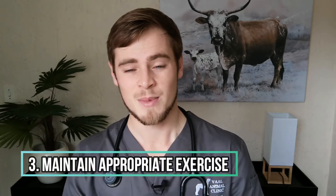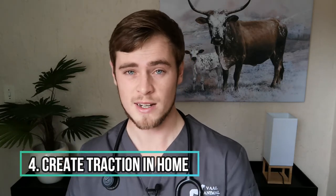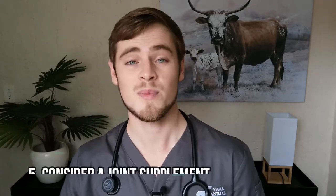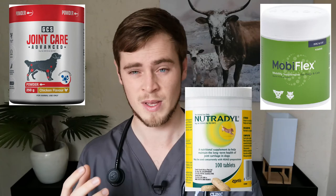Number three: maintain exercise time and intensity within your dog's own comfort level and fitness. Number four: create traction in your house by adding rugs and carpets to slippery floors. Number five: consider giving your dog a joint supplement such as GCS Joint Care, Mobiflex, and Neutrodil.